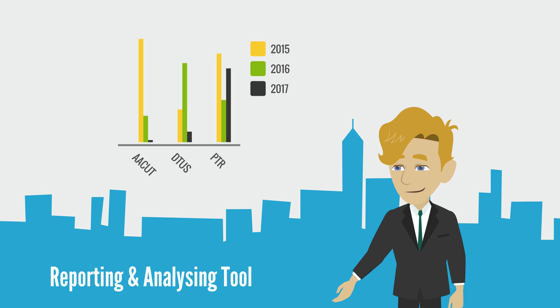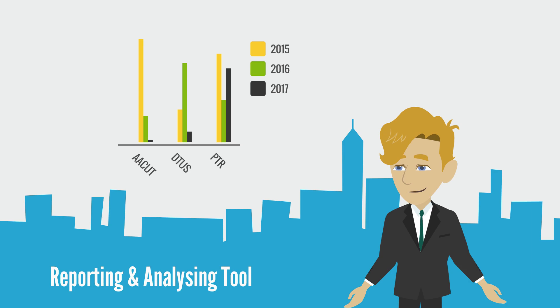Sapphire One has all of the normal reporting requirements for a business. In addition, any further specific personalized reports that may be required can be set up in various areas of the program.